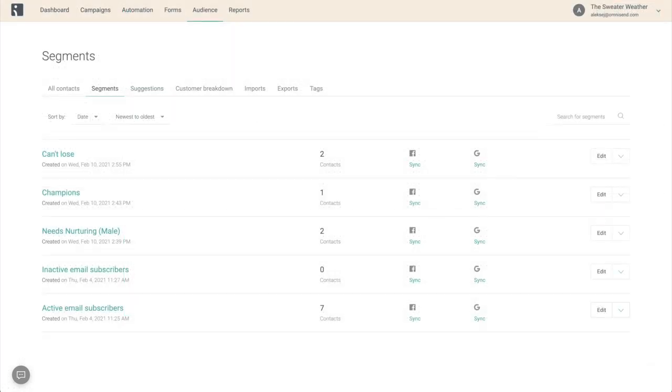You can even go a step further and use this data to improve the targeting of your paid ads. For example, sync the champions segment with Facebook or Google, and build lookalike audiences there based on it. This might help you reach more potentially valuable customers and optimize your paid targeting.